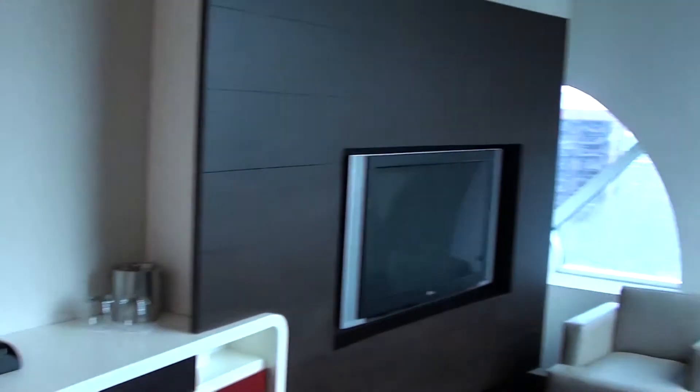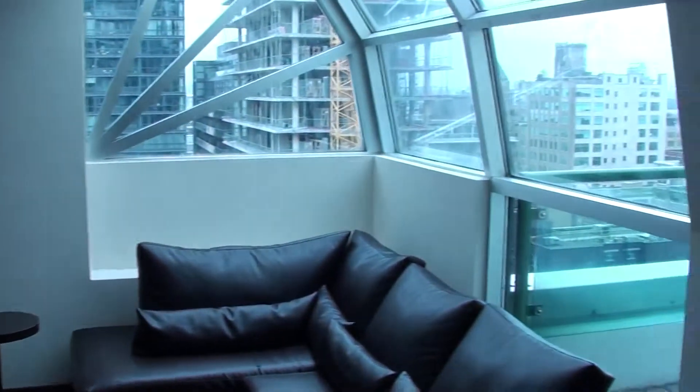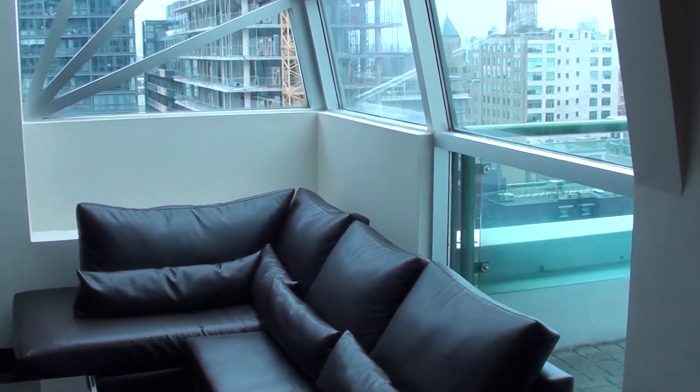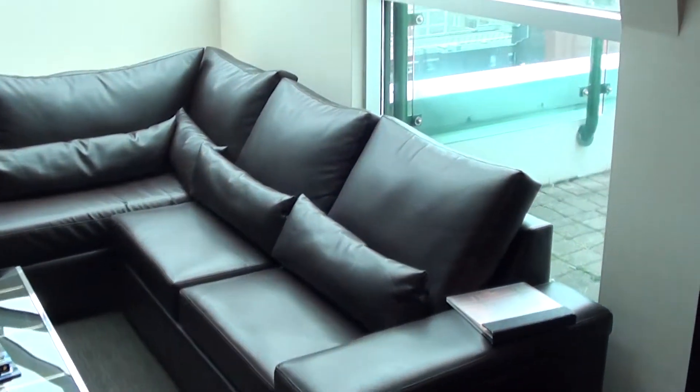Housekeeping is already knocking at the door, so I'll be gone now. This was the Hyatt Toronto King Street, balcony suite 1241.